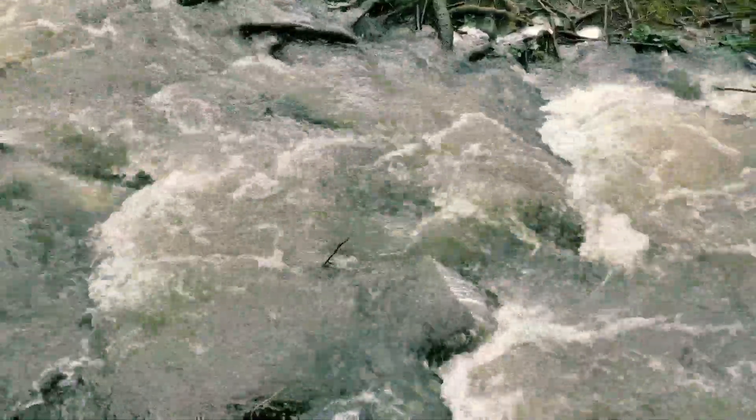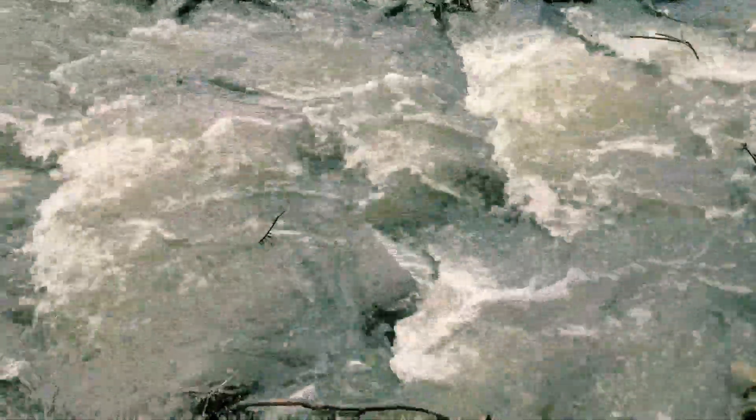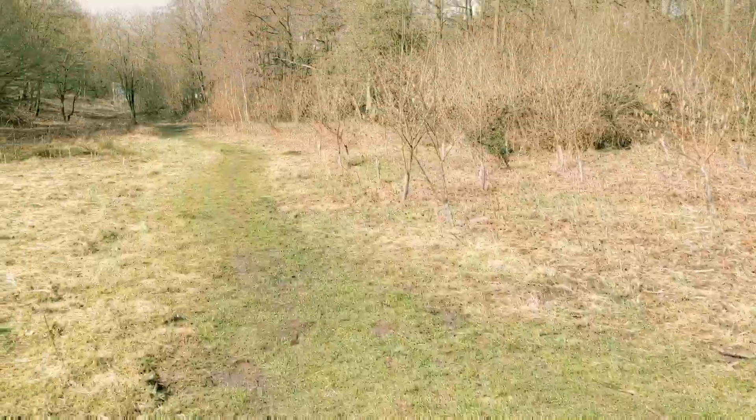I think I may take wet feet for the team. There's someone across the other side, so if the worst happens — if I fall face-first and crack my head — someone will be around. I don't know, is this a good move? Let's do it. Well, I made it. But I did get super, super wet feet. Oh well. Onwards.